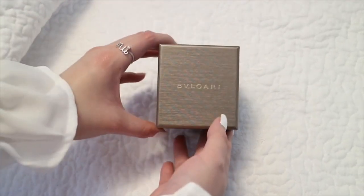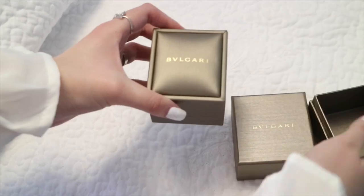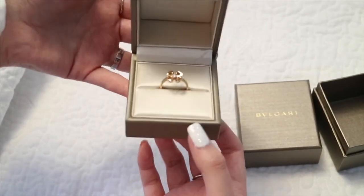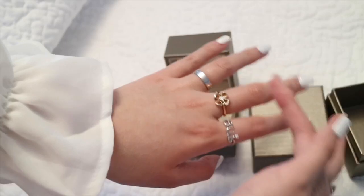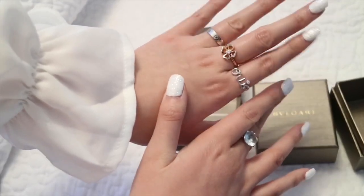Here is the Bulgari box for the jewelry and here is the case to hold the ring. Here is the Fiorever ring in rose gold with the diamond in the middle — I'm wearing it on my middle finger on the left because I wanted this ring to stand out. This is my only rose gold ring and the rest are all white gold. Thank you so much for watching, and thank you to everyone who wished me happy birthday. Make sure to subscribe to my channel and follow me on Instagram at Trishchen. See you guys next time, bye!